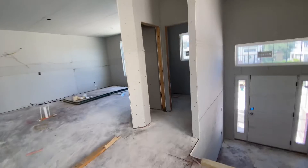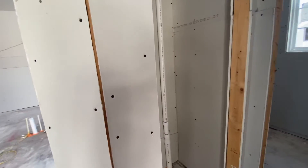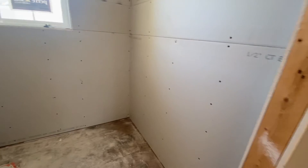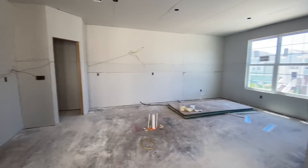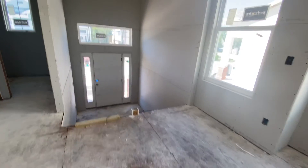There's the half bath over here and the closet. Cable railing on the stairs.